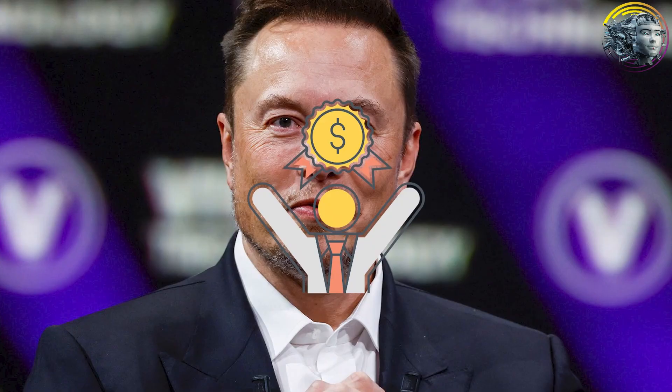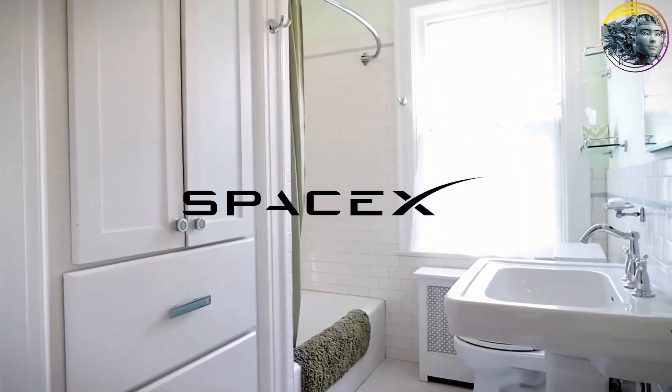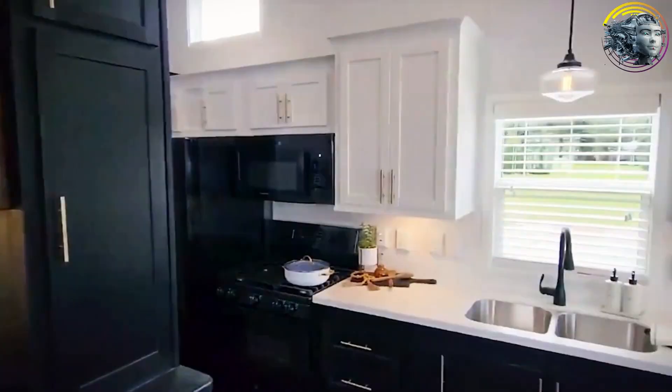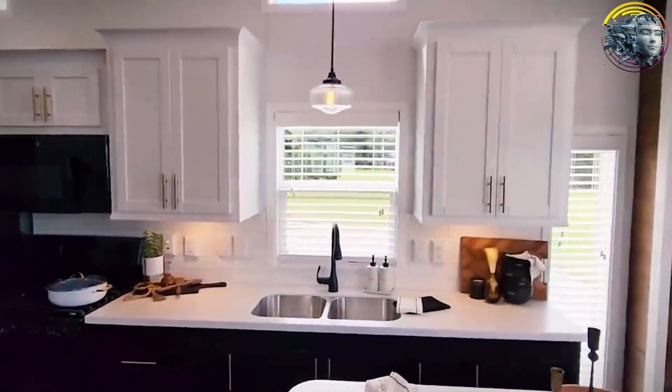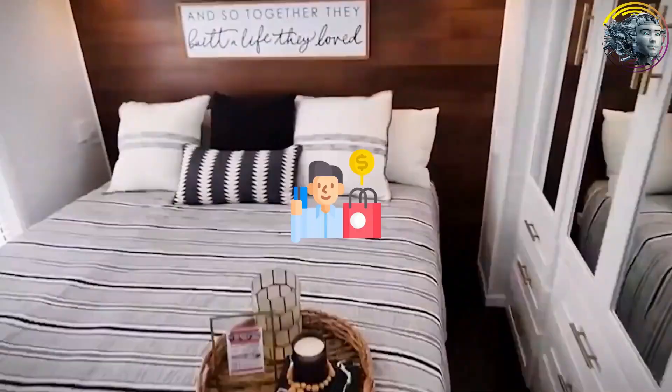Unlike other billionaires, Elon Musk chooses to live in this small, affordable home. After selling his six mansions, Musk relocated to Boca Chica, Texas, near SpaceX. Speculation about Musk living in a Tesla home was confirmed when Boxable, a prefabricated home manufacturer, tweeted that they had installed a house for a secret high-profile customer in the area.